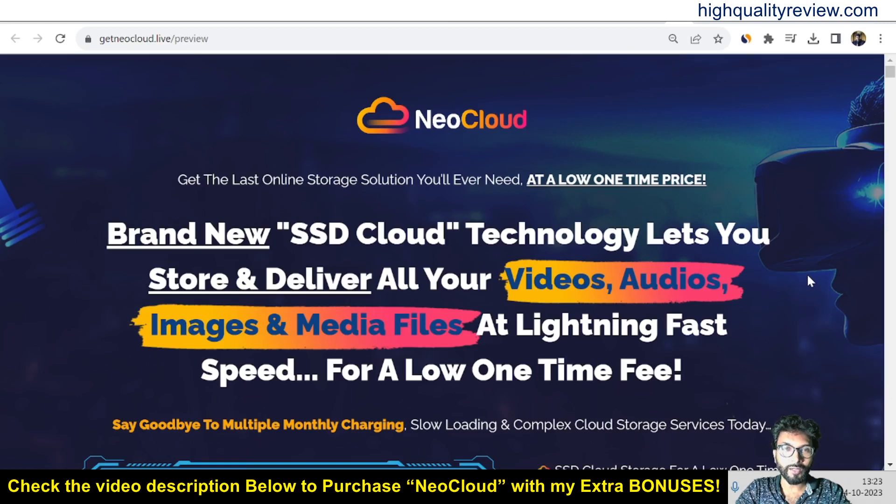Hello friends, welcome to my NeoCloud review. NeoCloud is a brand new SSD cloud technology that lets you store and deliver all your videos, audios, images and media files at lightning fast speed for a low one-time fee.